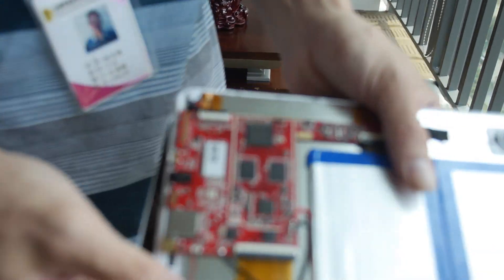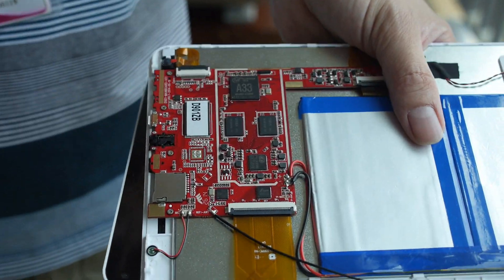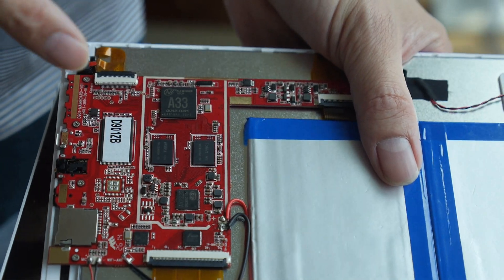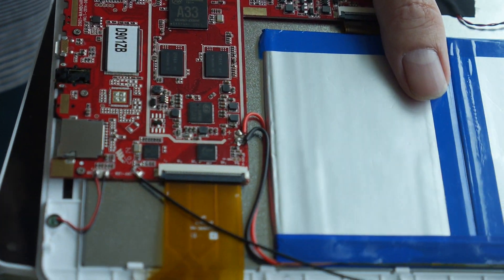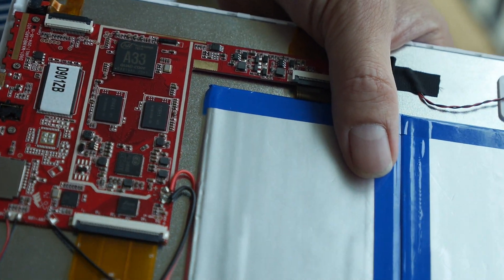Looking forward to more PCB design. And this one is shipping now? We made this PCB in July — then can do mass production this month, if we get the order.